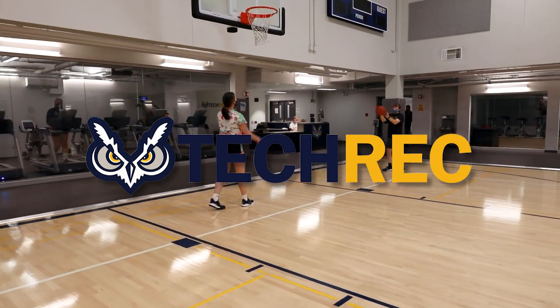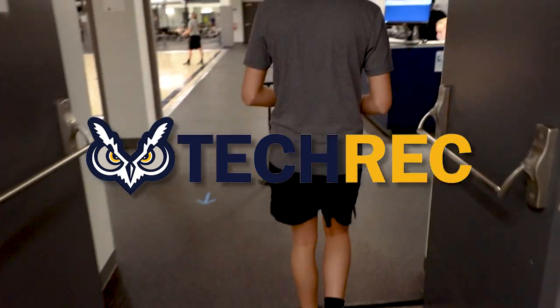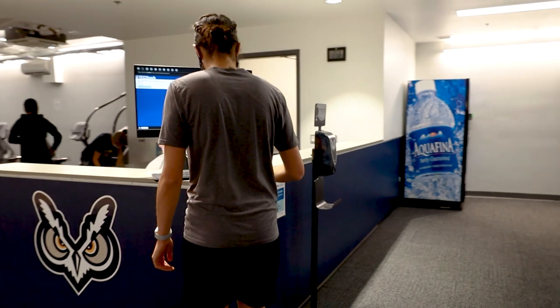Welcome to Tech Rec, Oregon Institute of Technology's Recreation Center. Opened in 2020, funded by students, for students.